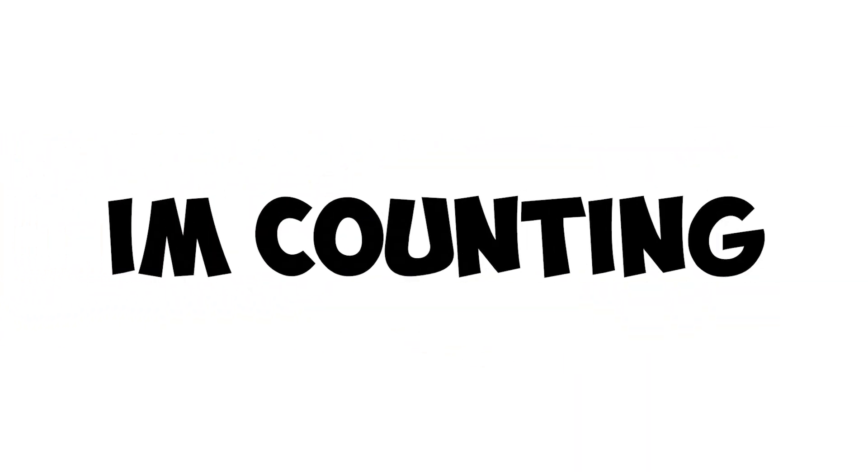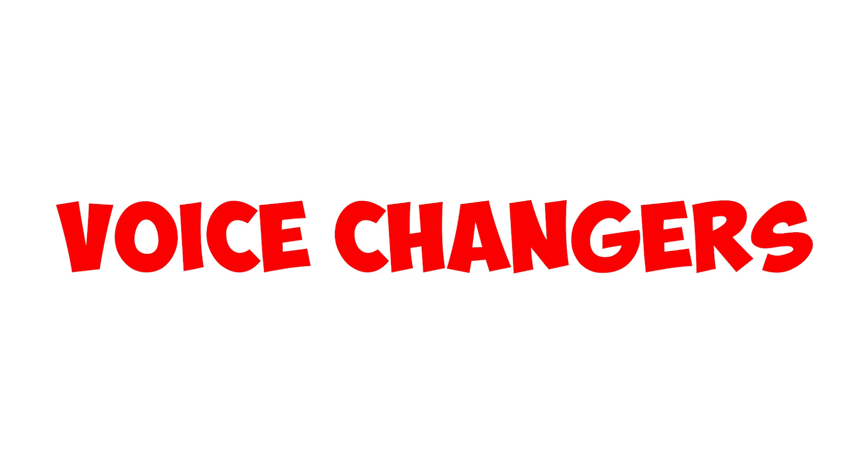I tested the most popular voice changers so you don't have to, and today I'm counting down the top 5 voice changers you need to try this year. Stay to the end for the best one.